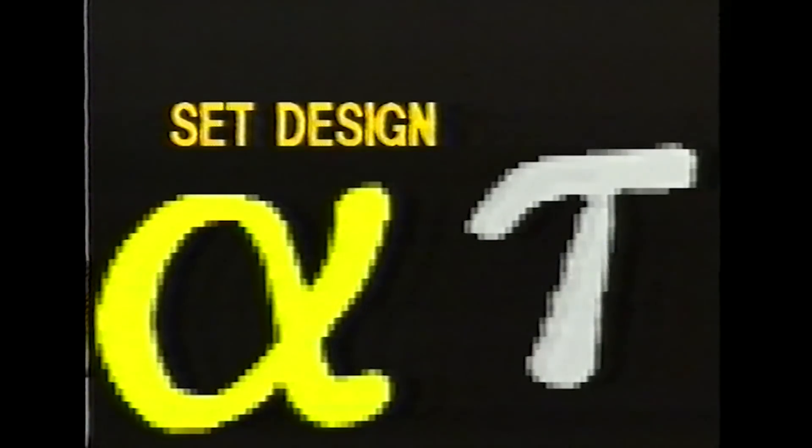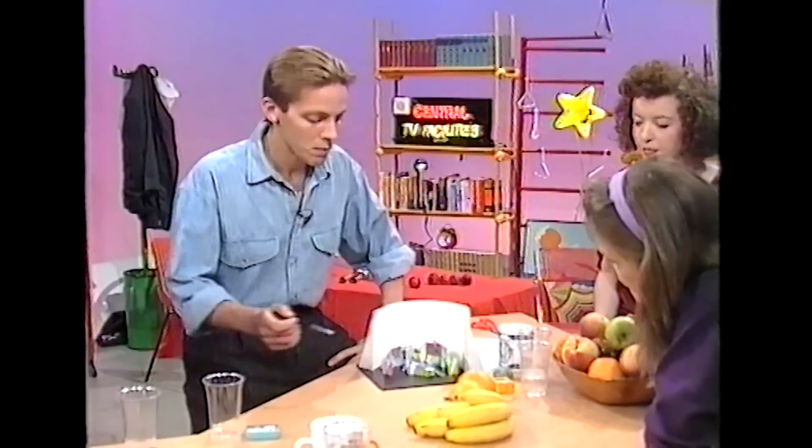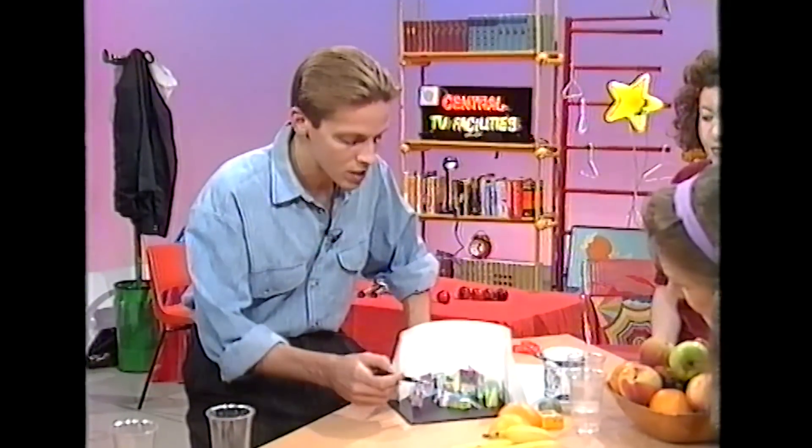There's Ian, Rachel, Melanie, Richard, and I'm Marcus. The programme's called Follow That. Obviously, this is just a pilot. We haven't got the whole proper set here, but this is an approximation, a model, and you can see what it's like.